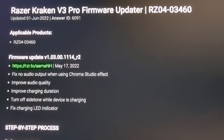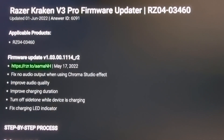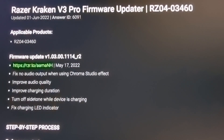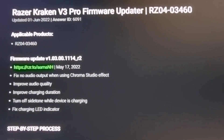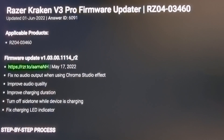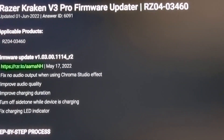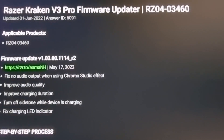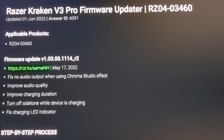Half an hour of extra use is quite a bit — especially if you're in the middle of a movie and just need that extra push to get to the end. I did get used to the beeping, and I'm just happy I got an extra half hour compared to only having two hours before. There's always a chance a further update could change that as well.